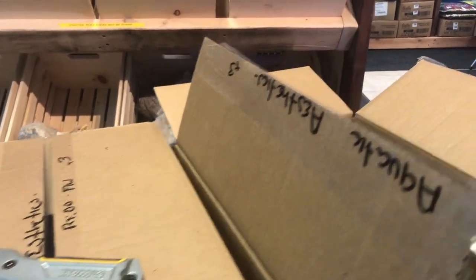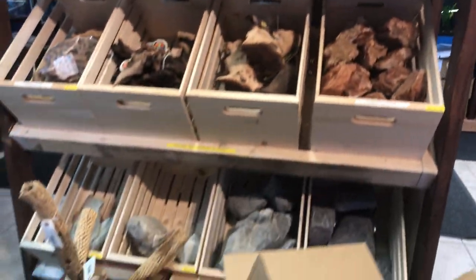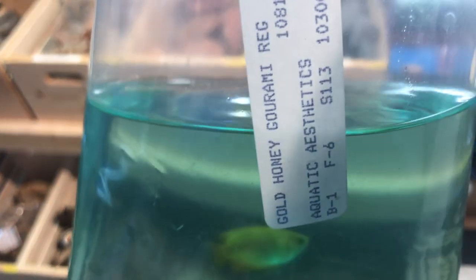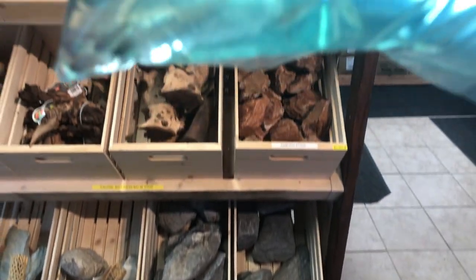They get up to be a decent size too. We've also got black phantom tetras, holding back most of their color right now — they have a beautiful dominant dorsal fin. These are gold honey gouramis, and we have cardinal tetras with some color coming through on them, though not much at all.